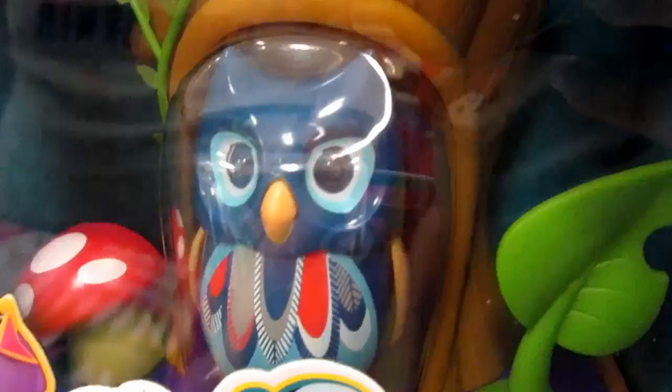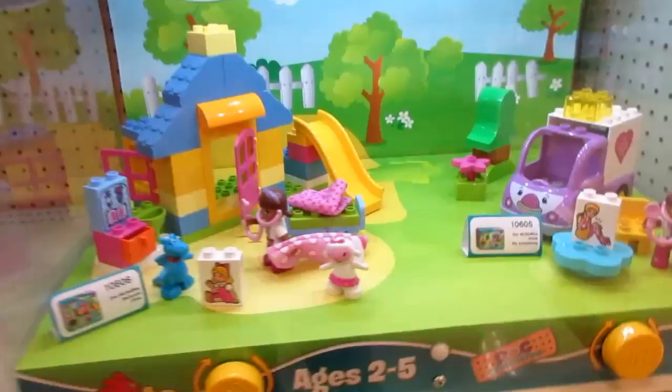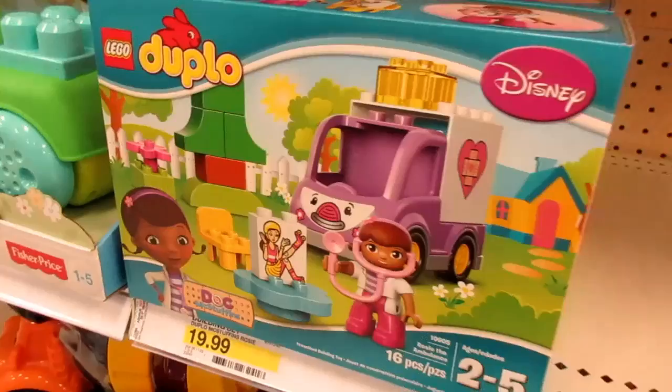I think we're gonna get the blue one — yeah, I like the blue one too. I like that little mushroom. They also have the Duplo. Oh, there's the Doc McStuffins — they have the display here.